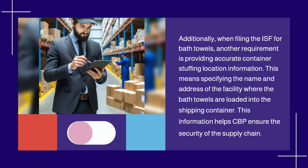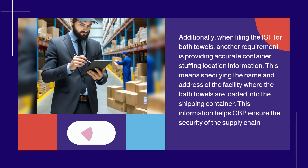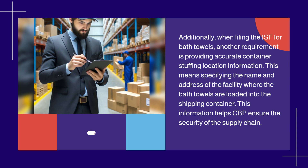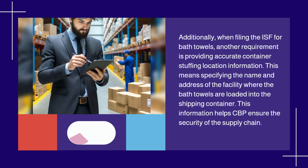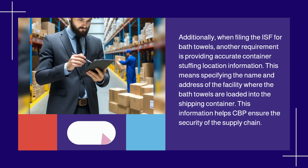When filing the ISF for bath towels, another requirement is providing accurate container stuffing location information. This means specifying the name and address of the facility where the bath towels are loaded into the shipping container. This information helps CBP ensure the security of the supply chain.